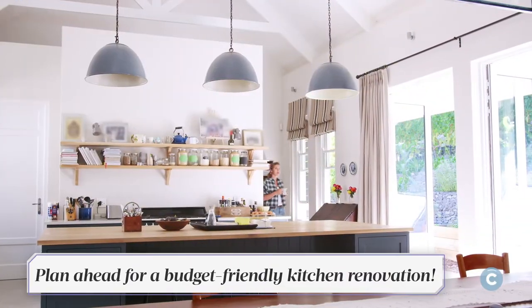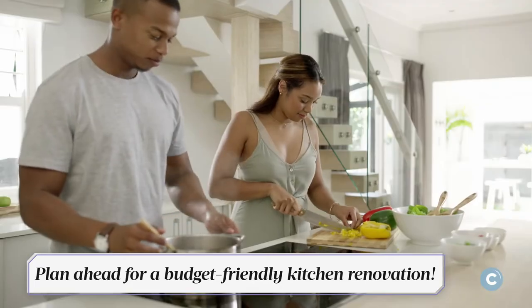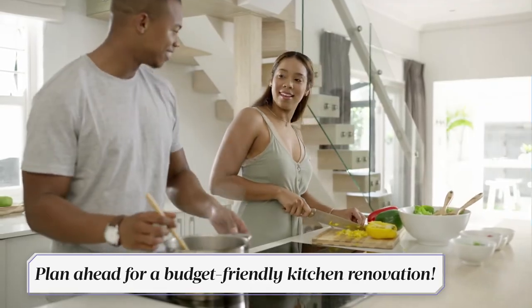Not only are these transformations achievable on your own, but these investments will ensure your dream kitchen is within budget.